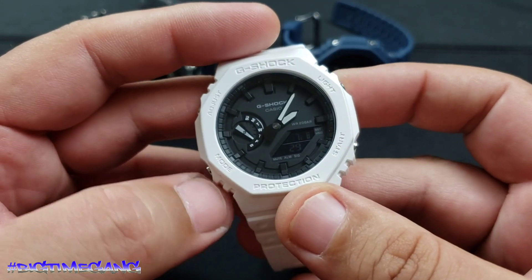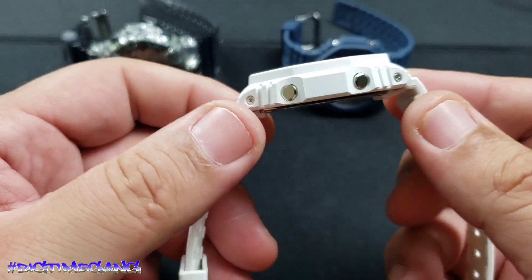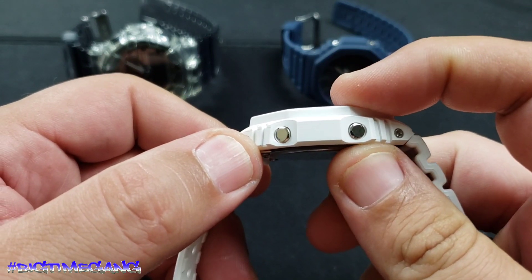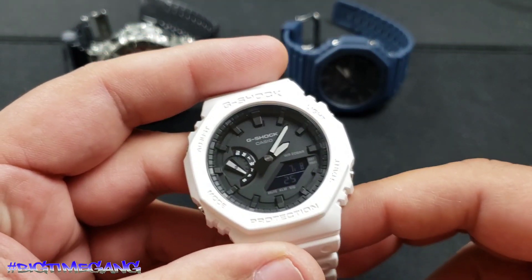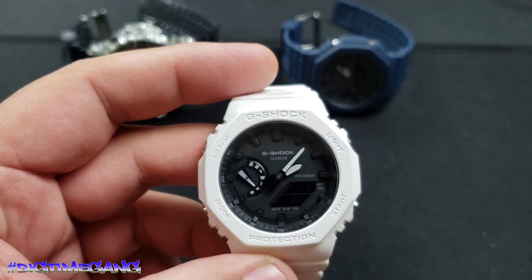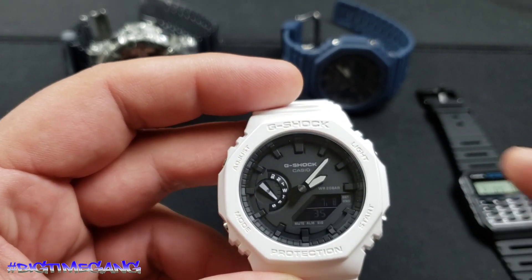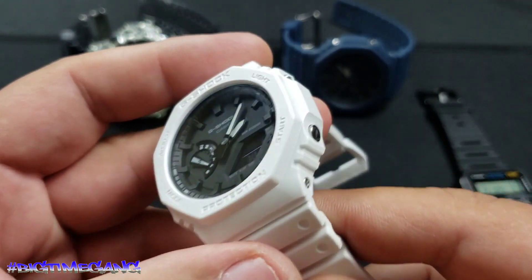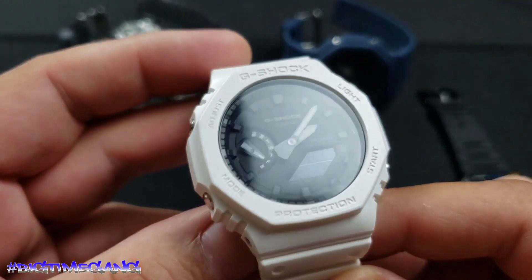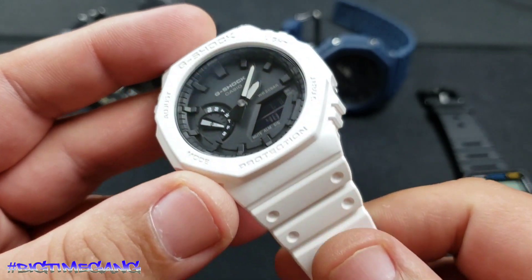This one measures 45.4 millimeter diameter, 48.5 millimeter lug-to-lug, and 11.8 millimeters thick. It weighs 51 grams, while the calculator watch is 25 grams, so this one is substantially heavier but still very very light. This one retails for $100 — I think $99 on the G-Shock site.